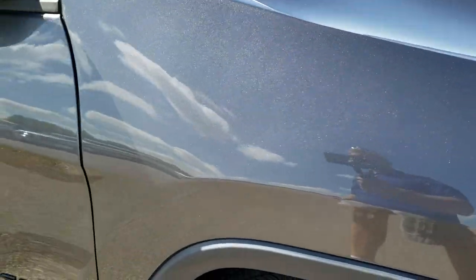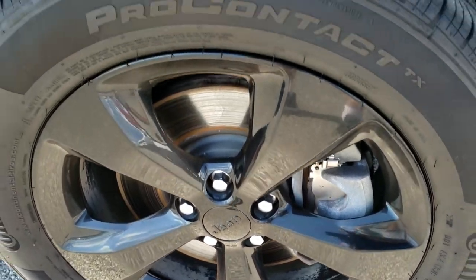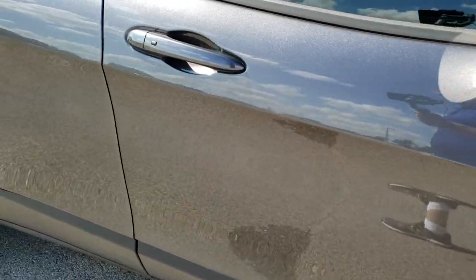Passenger side fender — no dents or dings on that. And the passenger side rim is very clean as well. Down this side you can see just how reflective and mirror-like that paint is.